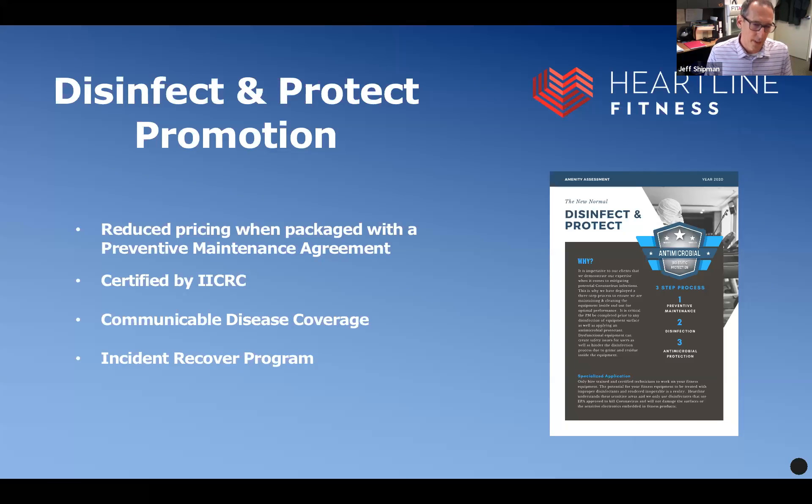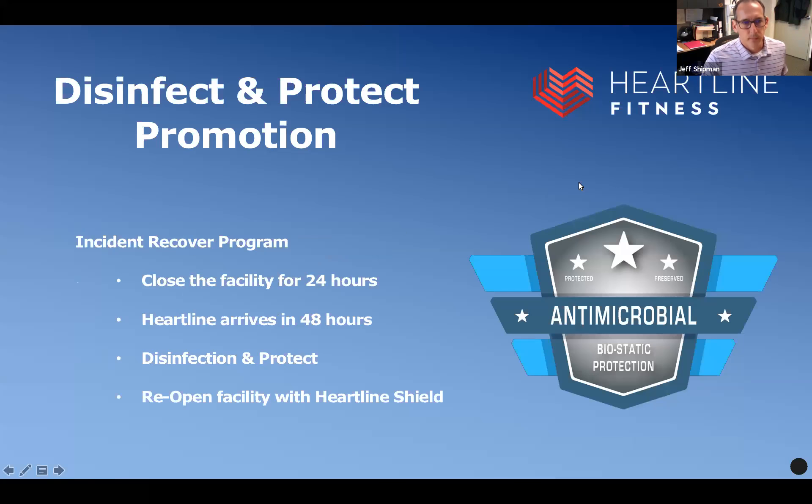At the end of the day, if you get an infection — someone reports a positive test and they've been in your fitness center — what are you going to do? What we've put in place when we package DNP, with our certification and coverage, is our incident recovery plan. When we package preventative maintenance and DNP together, included in that is the incident recovery program. It is a part of the program — there's not an extra charge or fee. We want to help our clients: if something happens, we want to quickly disinfect the facility and get it back open.